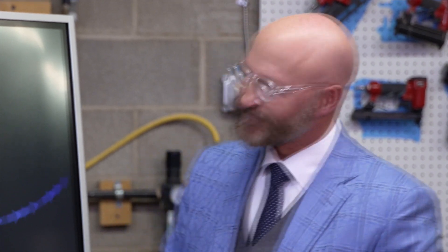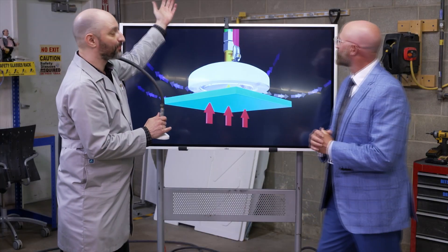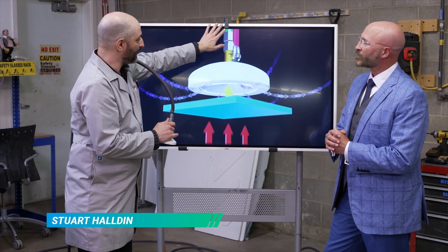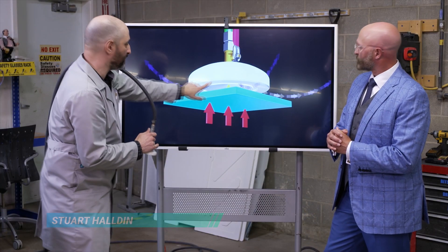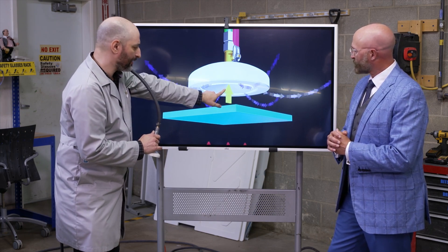Take a look at this. So this is a Bernoulli drip — it works off Bernoulli's principle. You can see here we have a compressor in the other room. It's blowing high-speed air with these blue arrows here, and it creates a low-pressure field right in the middle with the yellow arrow.